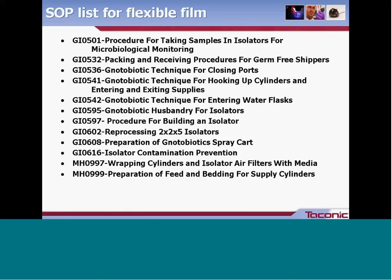These next two slides outline partial lists of SOPs that Taconic has in various departments, illustrating the numbering system and consistency in titling. SOPs start with a two or three letter code defining the department or area they originated in, followed by a numbering system. Descriptive titles include things like 'taking samples in isolators for microbiological monitoring,' 'the technique for closing the port,' 'how we enter water flasks,' and 'how we do husbandry in a gnotobiotic fashion.' Some documents with a different code originate in another area but are commonly used by technicians in the gnotobiotic area.